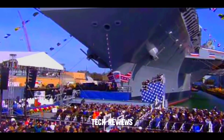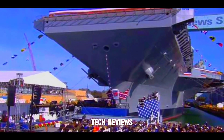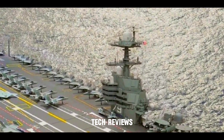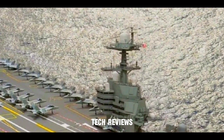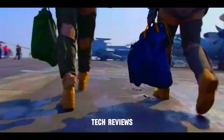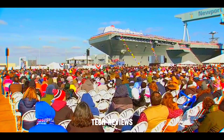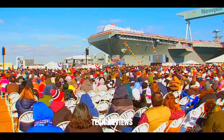Mission Flexibility: The CVN-79 serves as a mobile airbase capable of launching various aircraft, including fighter jets, reconnaissance planes, and helicopters. Its versatility allows it to adapt to different mission profiles, from power projection to humanitarian assistance.